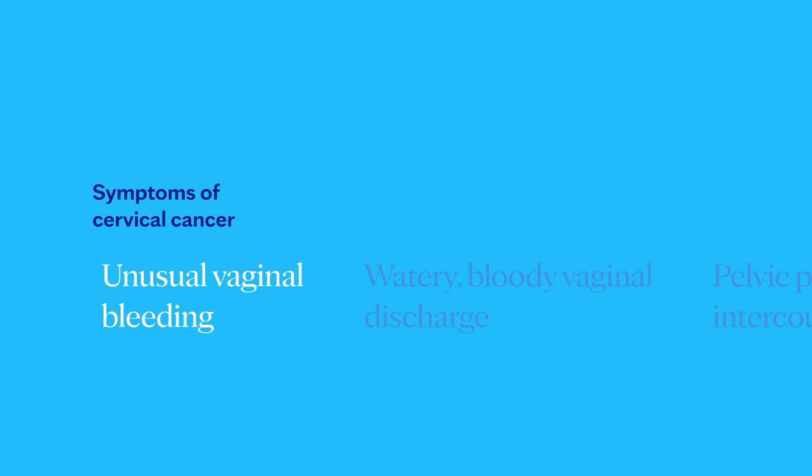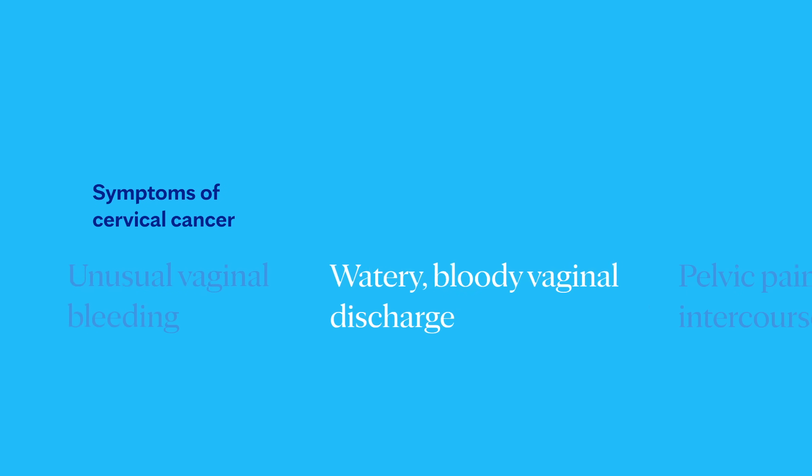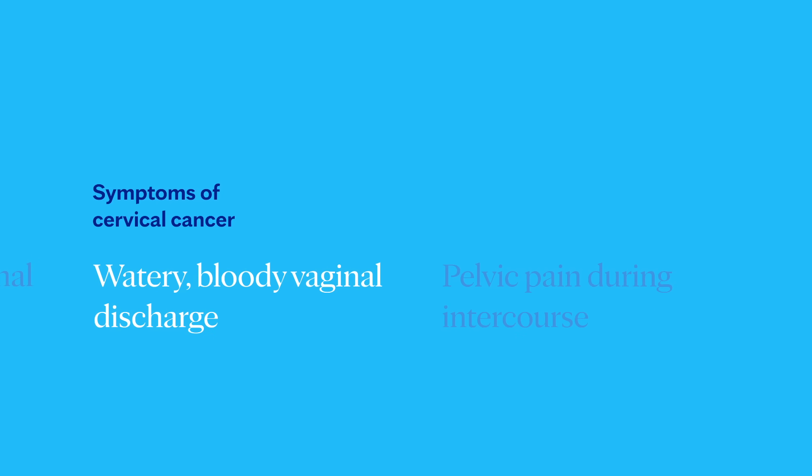Unfortunately, the early stages of cervical cancer generally show no signs or symptoms, and this is why we emphasize getting pap smears every three to five years and yearly pelvic exams. Once the cancer has progressed, it can show these symptoms: unusual vaginal bleeding — for example, after intercourse, between periods, or after menopause — watery or bloody vaginal discharge that may be heavy or have an odor, and pelvic pain or pain during intercourse.